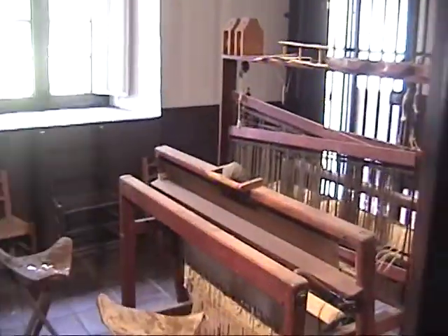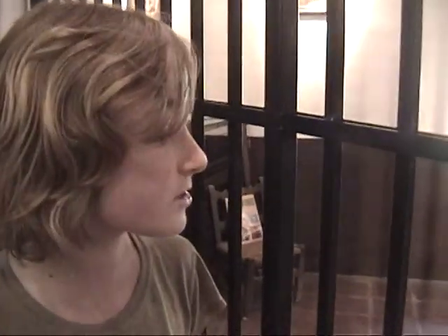This is where they made fabric. You can see the devices they used to weave cloth to make garments and clothes. This is a very interesting room.